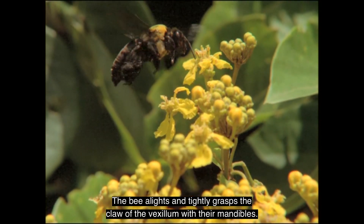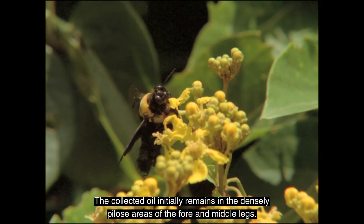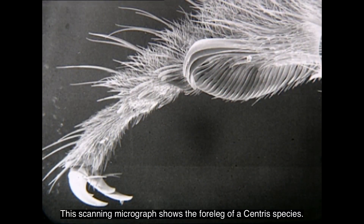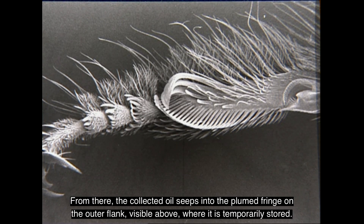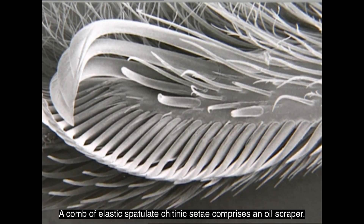The oil is removed from each twin gland by three scraping strokes of the legs on average. The bee alights and tightly grasps the claw of the vexillum with her mandibles. The collected oil initially remains in the densely pilose areas of the fore and middle legs. This scanning micrograph shows the foreleg of a Centris species. The oil collectors are located on the metatarsus of the front and middle legs. From there, the collected oil seeps into the plumed fringe on the outer flank, where it is temporarily stored. A comb of elastic, spatulate, chitinous setae comprises an oil scraper.